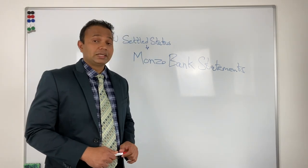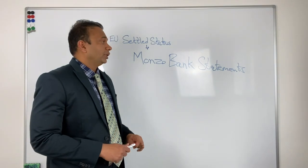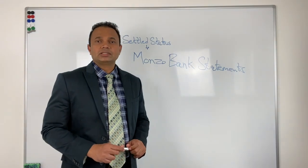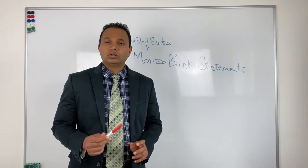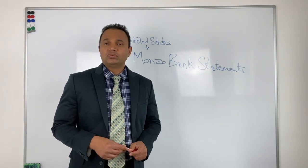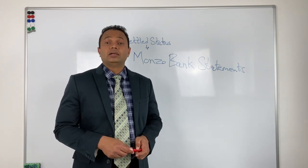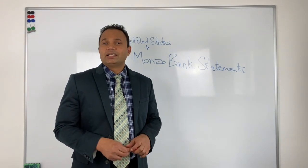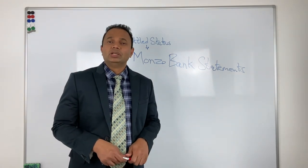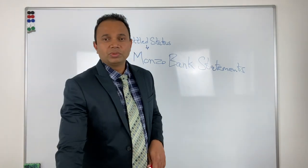There may be individuals filing settled status applications not now but next year or the year after who could get stuck on this issue. It's very important to like and subscribe to our channel so that YouTube shows this to others who are in need and filing settled status applications — they may get some help by watching this video. Thank you very much for watching.